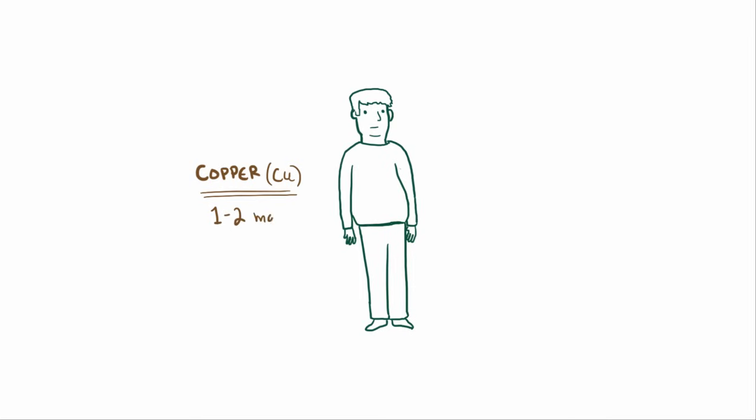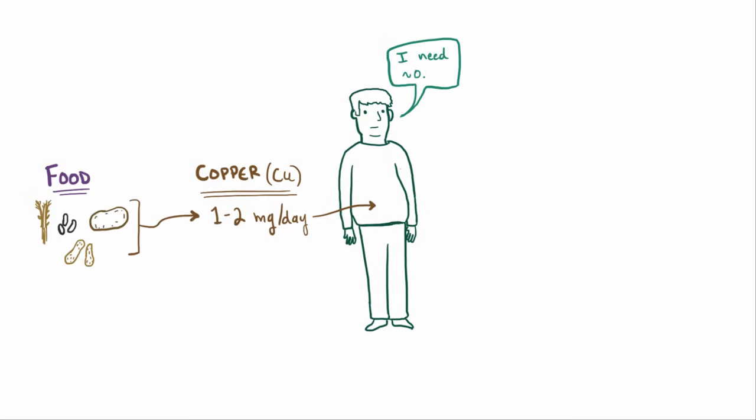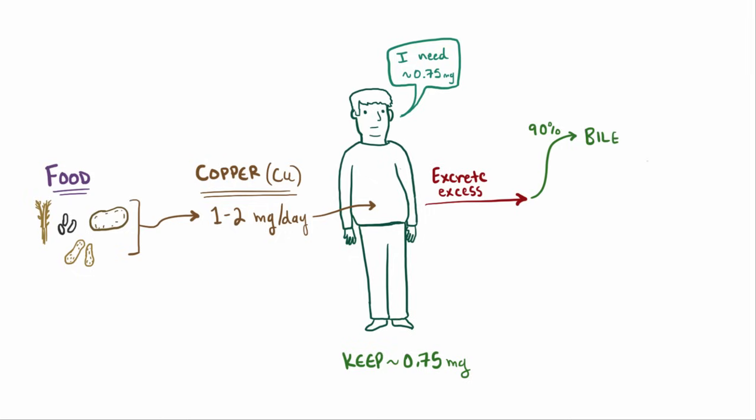One essential mineral that our body needs to get through the diet is copper. Typically we take in about 1-2 mg per day from the food we eat — things like whole grains, beans, nuts, and potatoes. But really our body only needs about 0.75 mg per day, so that extra copper is excreted. About 90% of the excess copper is excreted into the bile, where it eventually ends up as fecal copper, and the other 10% is excreted in the urine.